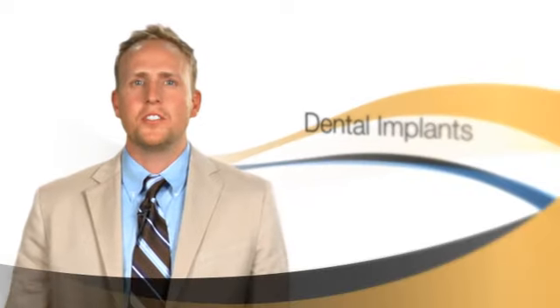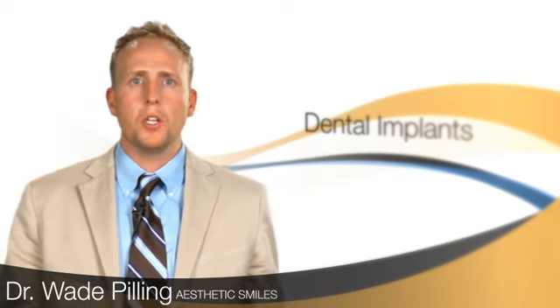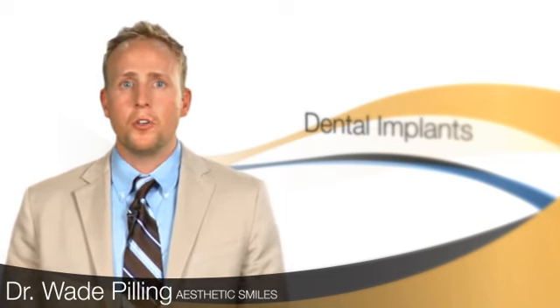Dental implants is one of the most exciting things in dentistry today. Until now, when someone lost a tooth, we would replace it with either a bridge or something removable. Nowadays, we can actually give you back a tooth that is almost virtually like the tooth you had before you lost it.